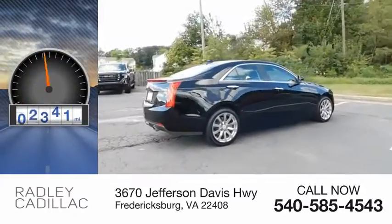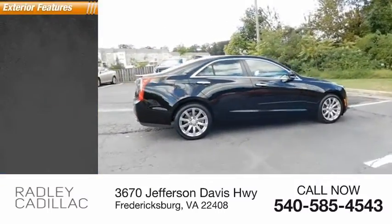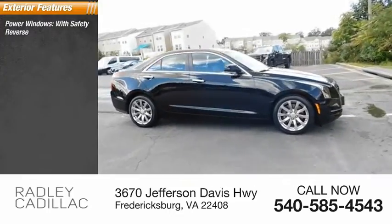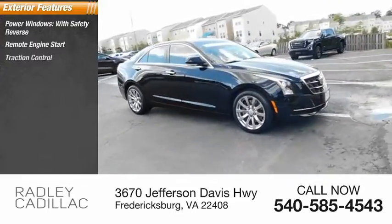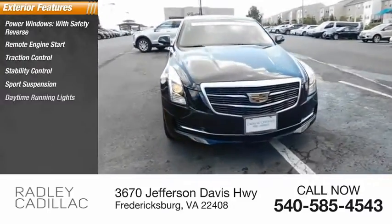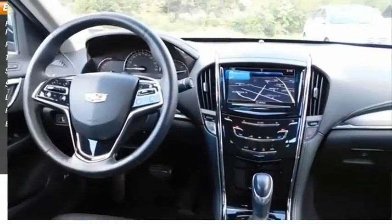This vehicle has less than 30,000 miles. Here are some of this vehicle's great options: power windows with safety reverse, remote engine start, traction control, stability control, sports suspension, daytime running lights, power brakes, braking assist.